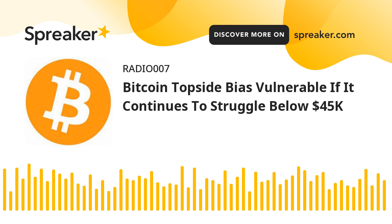Major resistance levels: $44,400, $44,800, and $45,000.